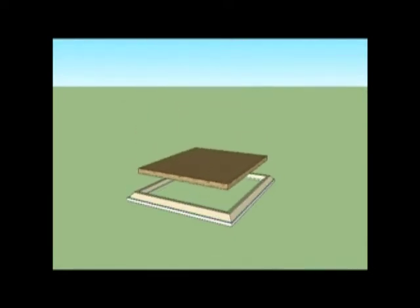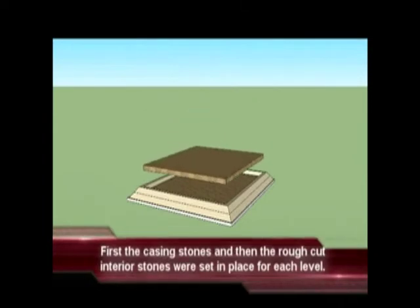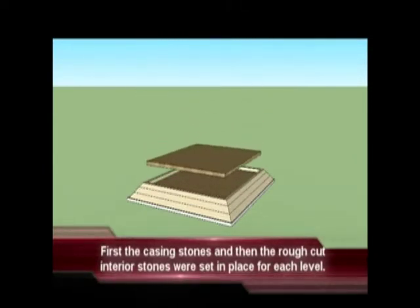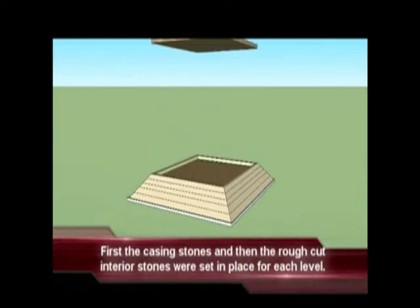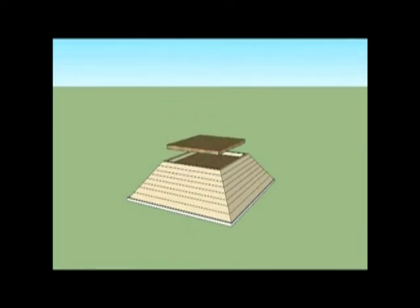The paving stones which support the first level of casing stones were set in place. Then the first level of casing stones were set in place, followed by the interior stones for that level. The second course of casing stones were set in place, and after that, the second course of interior stones. That is the basic order of placement of stones of the Great Pyramid, which will be elaborated on in detail in subsequent videos.